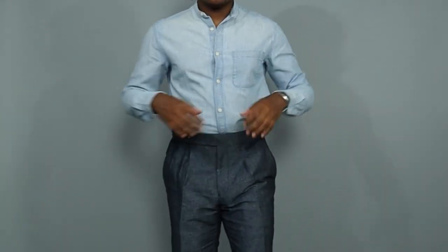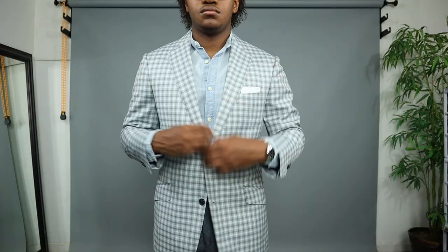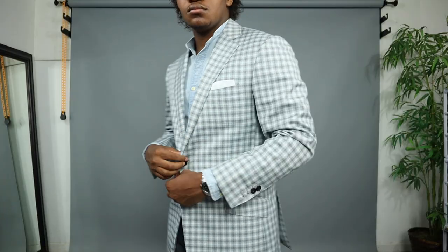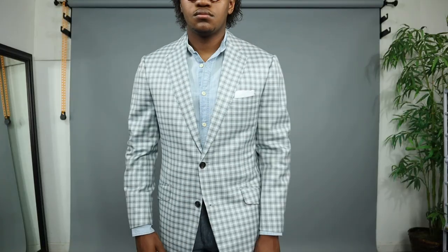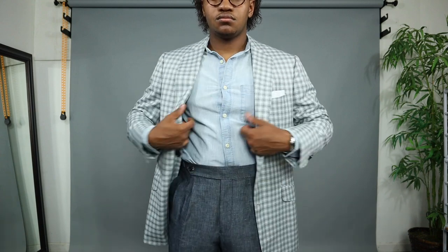For outfit number three with the jacket, I paired it with a denim Mandarin collar dress shirt. We also have some trousers that are from Spear McKay — these are denim high-waisted with pleats down the middle, very nice looking. Again, the Seiko SNKL45, and then we have a white pocket square. This outfit's a little out of the box. It's something that most people wouldn't really think of putting together, but I think matching different types of denim is never a bad idea.